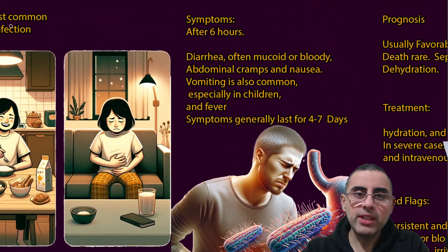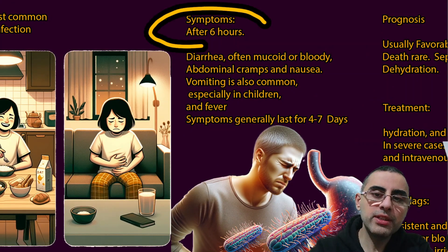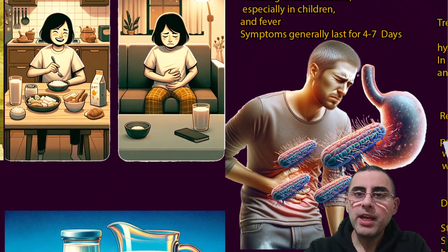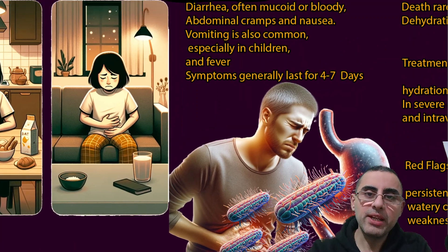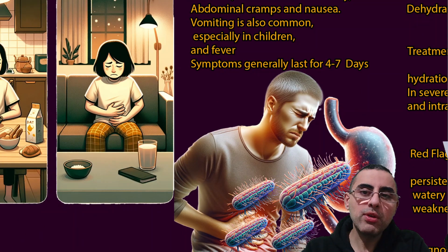Symptoms of salmonella usually occur after six hours from ingestion of the bacteria. The most common symptom is diarrhea, which is usually mucoid or sometimes bloody. Vomiting, abdominal cramps, and nausea are also common. Vomiting is more common among young children, and fever is also common.